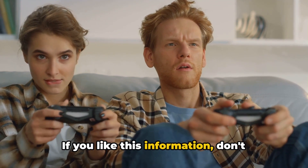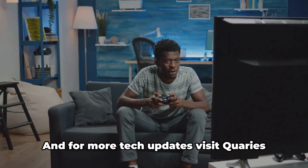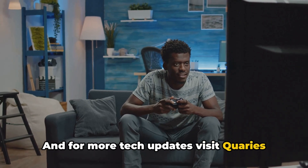If you found this information helpful, don't forget to subscribe — it will be a great support. And for more tech updates, visit Queries.com.